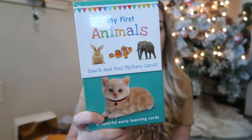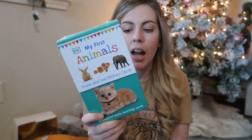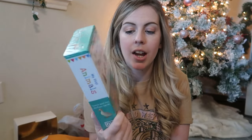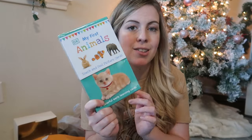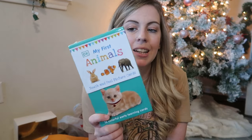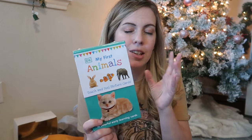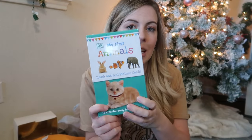I also found on Amazon a 'My First Animals' touch-and-feel flash card set. I thought it was really neat that they have texturized flash cards. We're really trying to build Ollie's vocabulary and learning, and he really likes touch-and-feel books, so I think this is going to be a fun activity for him to do with us.